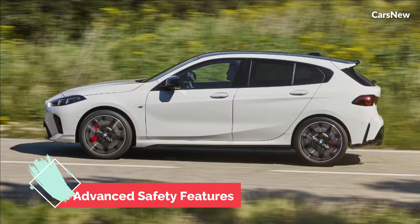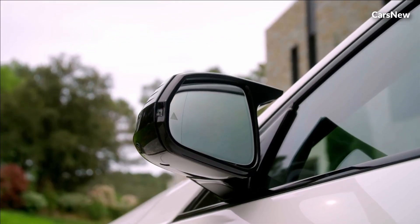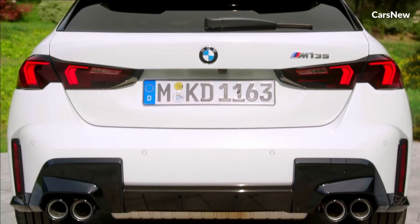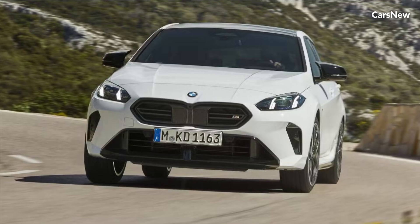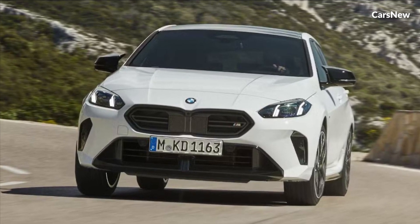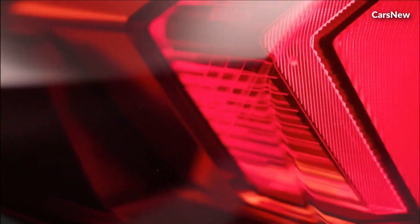BMW has equipped the 2025 1-Series with a suite of advanced safety features, including adaptive cruise control, lane-keeping assist, and automated emergency braking. These systems work together to enhance driver and passenger safety, making every journey more secure.